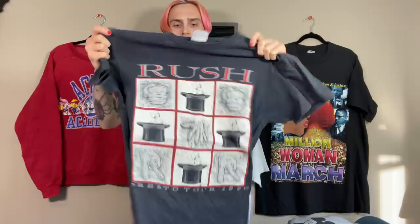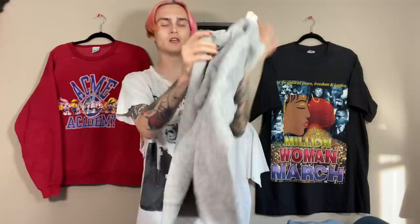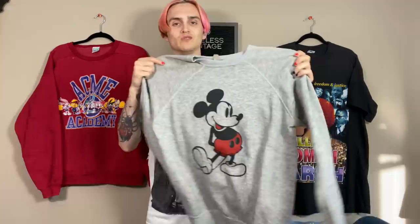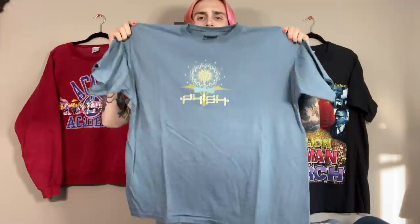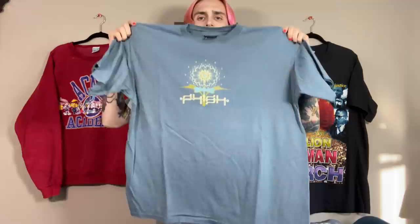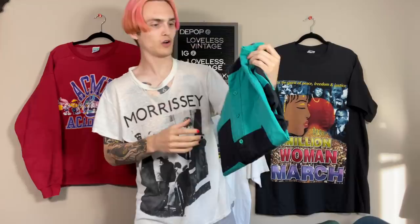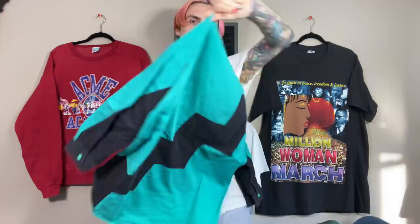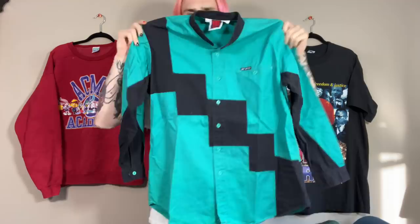This is a 1990 Rush tour tee — I love the graphic on this so much. I think it's the Presto album: it's got the bunnies and magician stuff. Just love the graphic. Got an 80s heather gray Mickey Disney crewneck — my mom actually told me she had this exact same crewneck when she was younger, which is really funny. I got two Phish shirts: this one, front and back print, Summer 1999 on a Giant blank; and this one, no tag but it's a '98 fall tour shirt. Both Phish — they're a band. Also bought this Mo Betta button-down shirt off of her — so sick. I think Garth Brooks or some country musician wore these and made them popular. They go for like $30 to $60-plus.